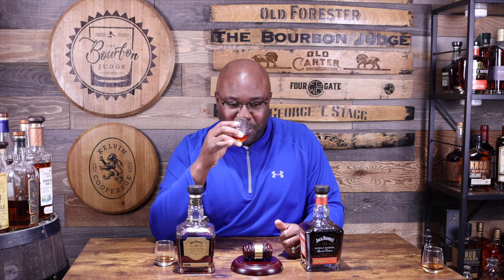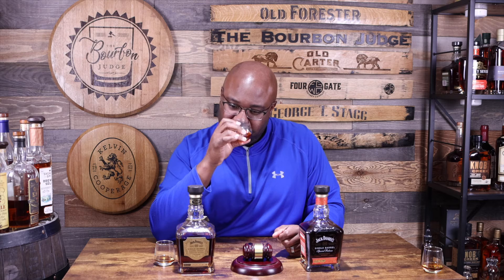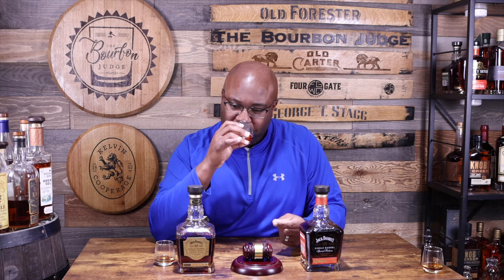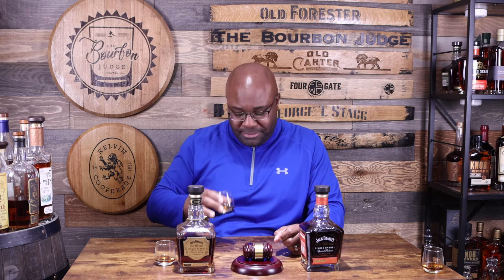From a nose standpoint — whoo — that is some damn deep oak and brown sugar. Some cinnamon. Really no fruit, none of the traditional banana that you'd get in regular Jack. Maybe a little bit of burnt orange peel, but this is very deep and very bold on the nose. Tons of oak, tons of brown sugar, a little cinnamon, and just a smidge of that burnt orange peel. Wow. Peace, cheers, salute — here we go.